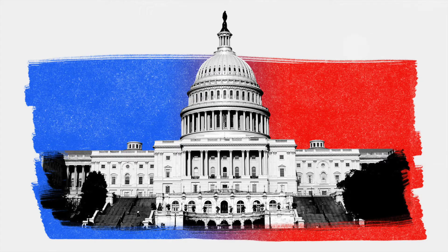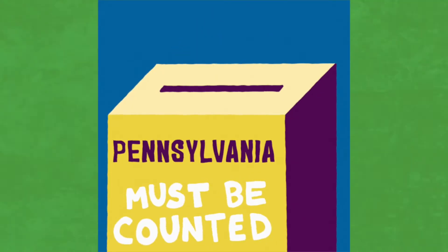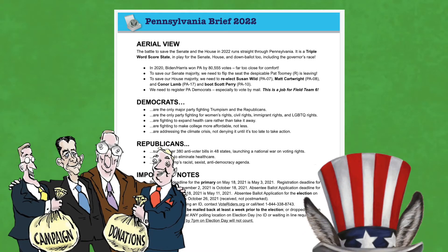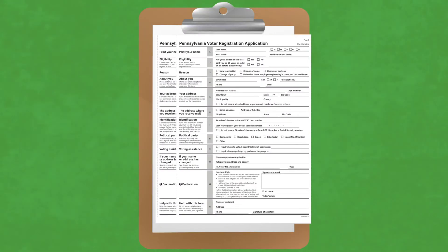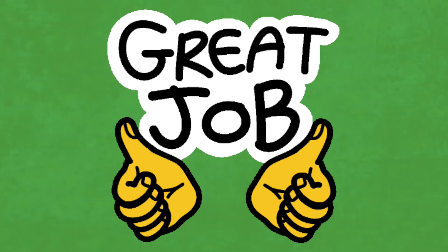Let them know we've got to get Democrats into the Senate and House, and that Pennsylvania could decide who wins the majority. Check your Pennsylvania brief, which you'll find in the Pennsylvania Voter Drive in a Box, for the names of Republicans we're fighting and Democrats we're defending. Get those names out there as much as you can—name recognition is half the battle. Now put that form at the back of your clipboard and guard it with your life. Great job!